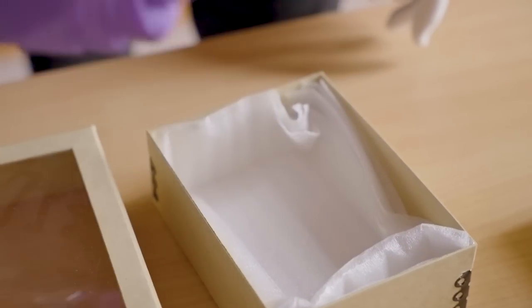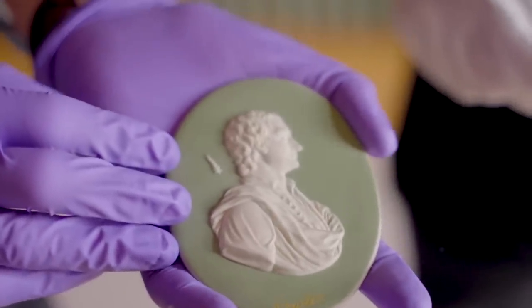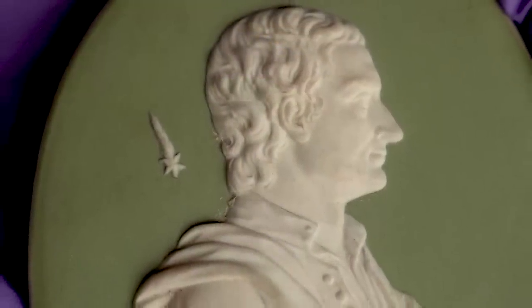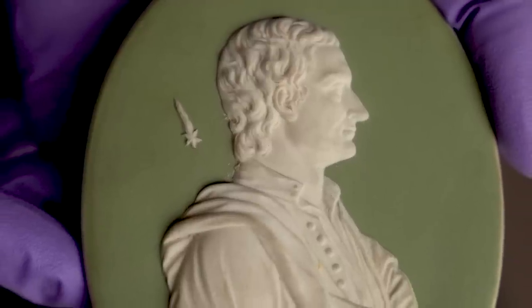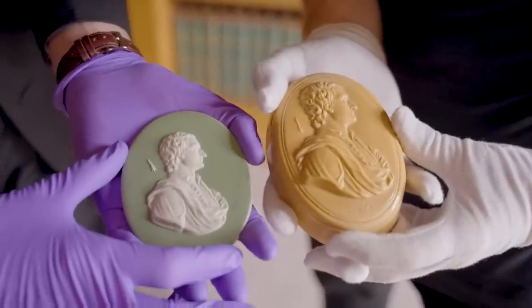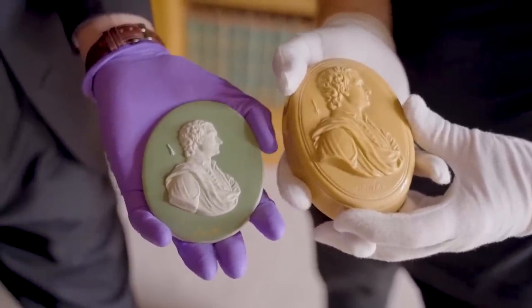This is a Wedgwood one. The Wedgwood factory — and Josiah Wedgwood was a Fellow of the Royal Society — was making these kinds of ceramic plaques from the 18th century onwards. Again, very similar: Newton in profile with the comet in the background. They were making these things until relatively recently. These kinds of images are reproduced and copied and come out again and again.